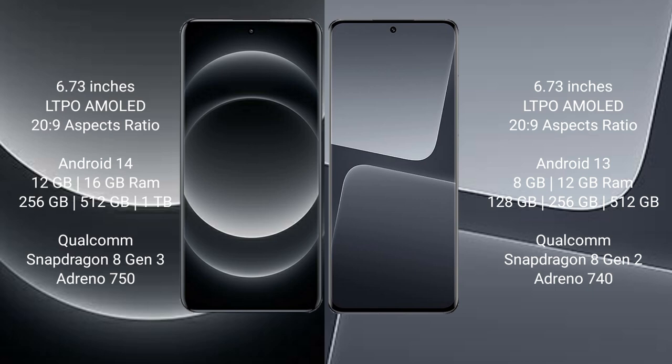Xiaomi 14 Ultra runs on the Android 14 operating system. Xiaomi 13 Pro runs on the Android 13 operating system.